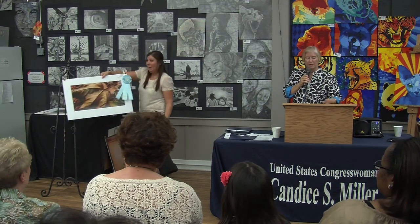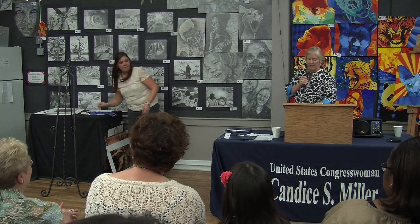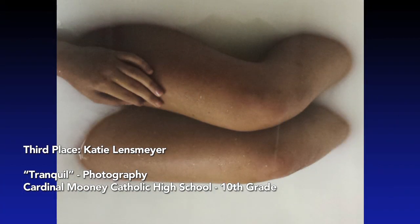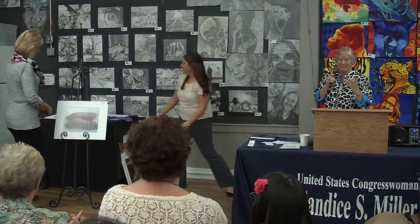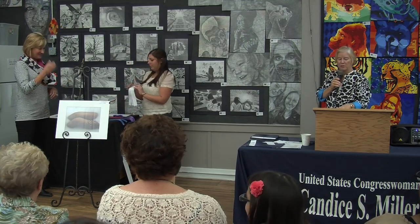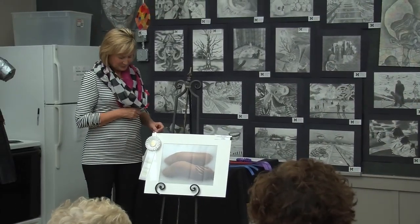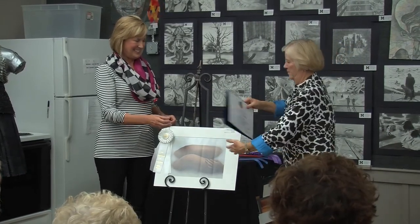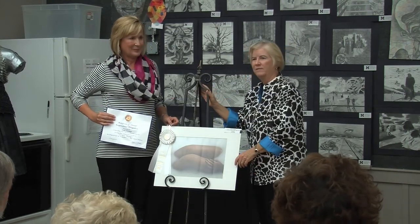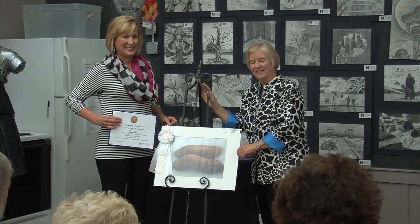Third place in the photography category is Katie Lensmeyer. Her piece is called 'Tranquil.' She's from Cardinal Mooney Catholic High School, 10th grade, and her art teacher is Andrea Lazare. She's at a dance competition today.